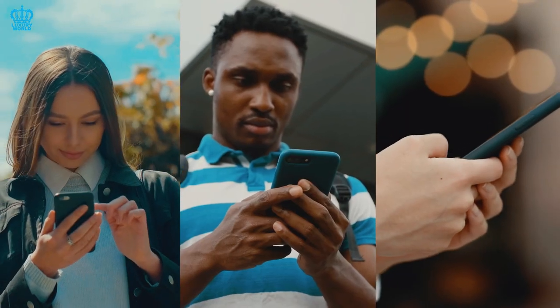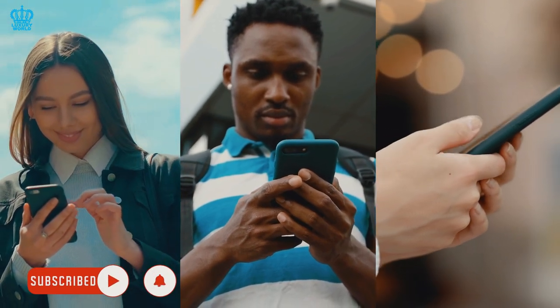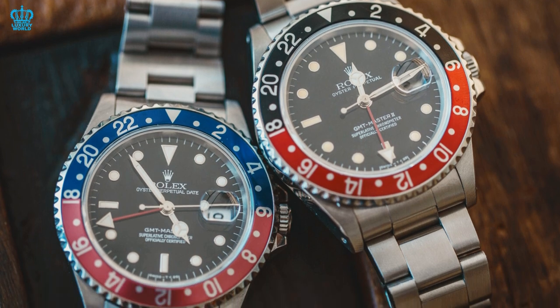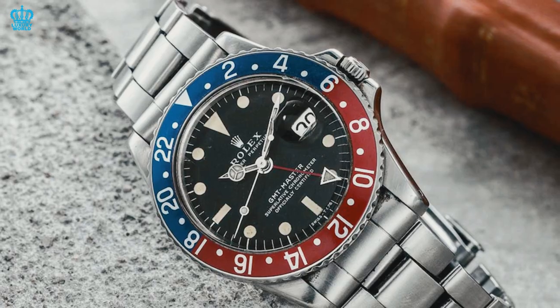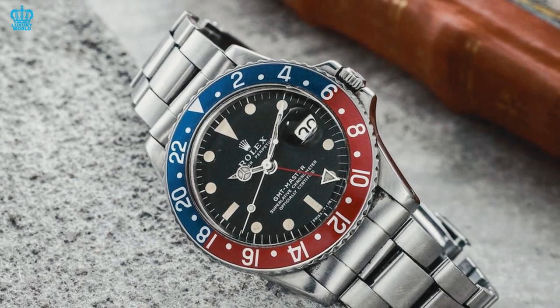Before proceeding, please don't forget to hit the subscribe button to stay up to date on our latest videos. The original non-numerical Rolex GMT-Master practically set the standard for dual-time zone clocks for the past 50 years, making the Rolex GMT-Master II one of the most sought-after luxury travel watches in the world.